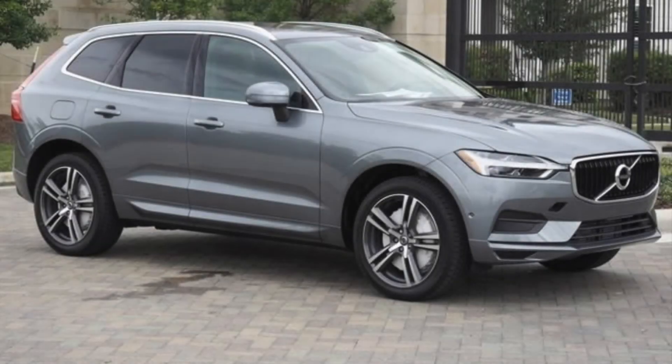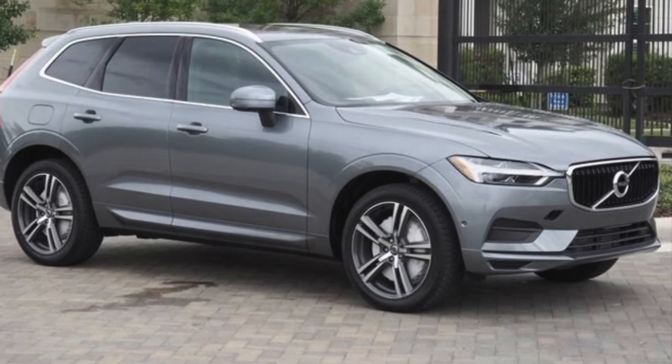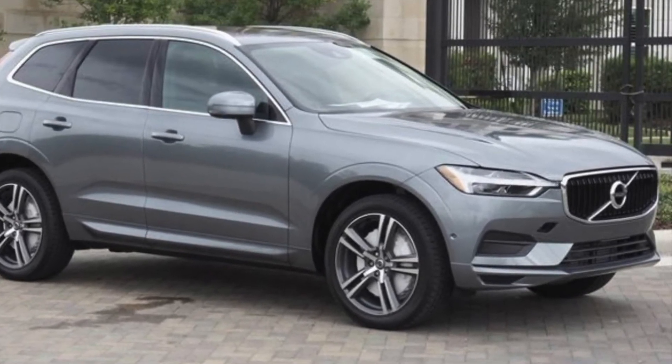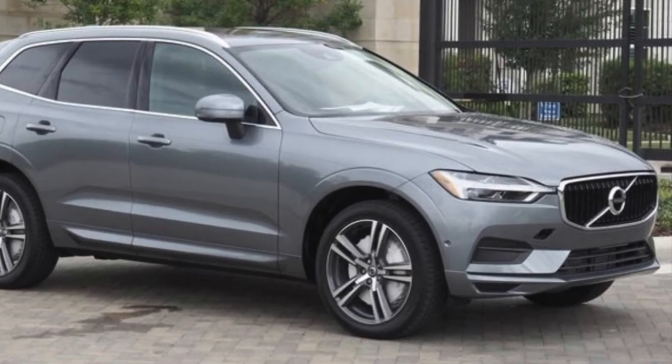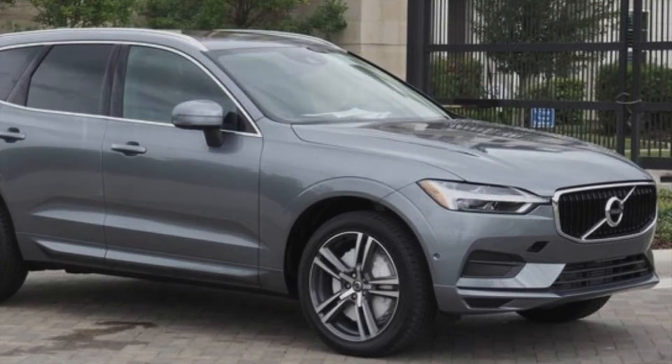At number 2 we have the Volvo XC60 at 76.26%, so it holds its value at 76.26%. It's a nice SUV — very luxurious and comfortable inside. The styling looks pretty good without being too fancy or over the top, so it's definitely a great SUV to have that also holds its value.